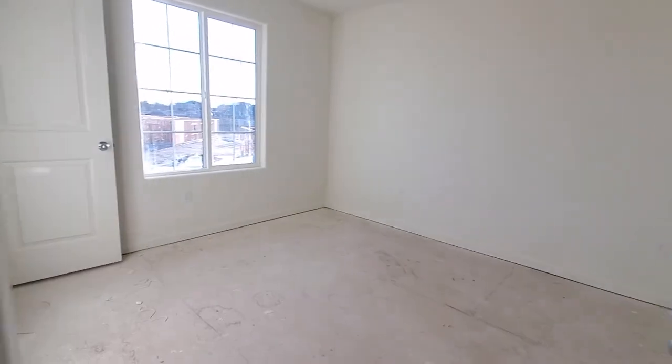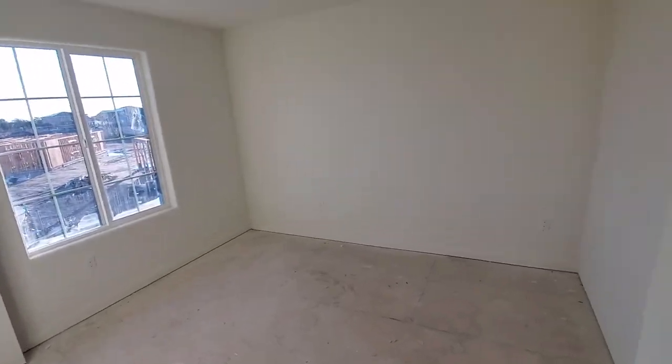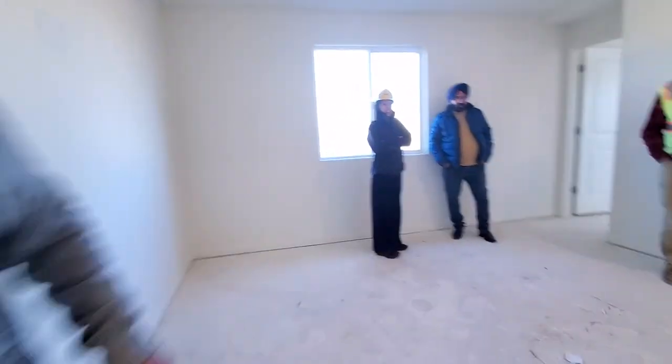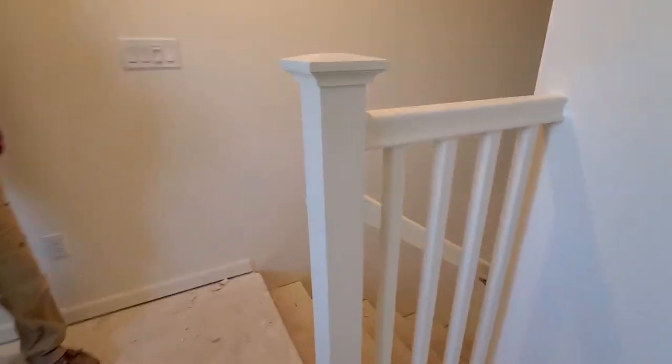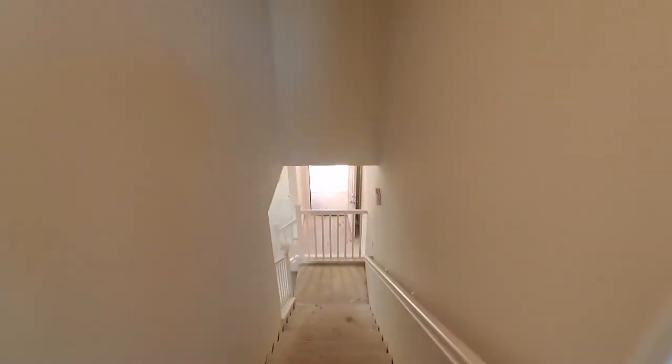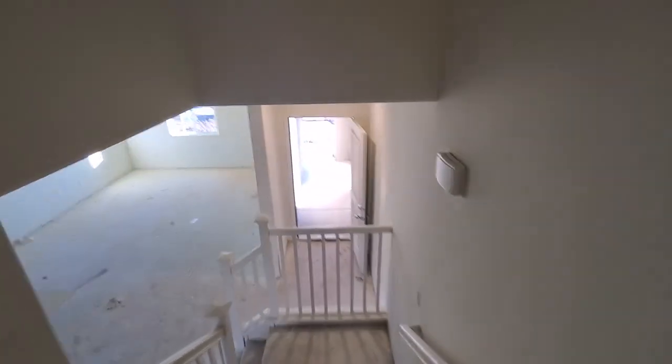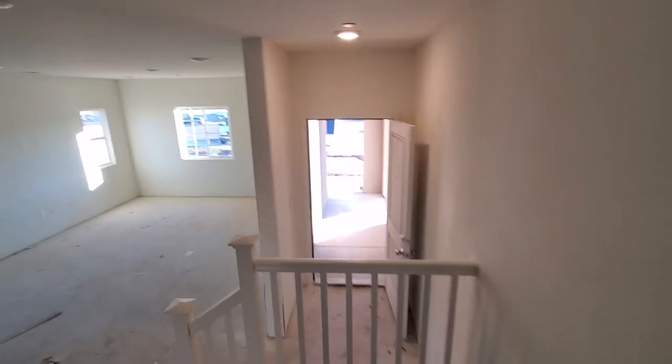If you want, you can buy both sides of the lot. Hey Bernardino, how are you? That's pretty much it — beautiful house. Yeah, can't complain. This is one of the most beautiful homes. Anyways, that's it!